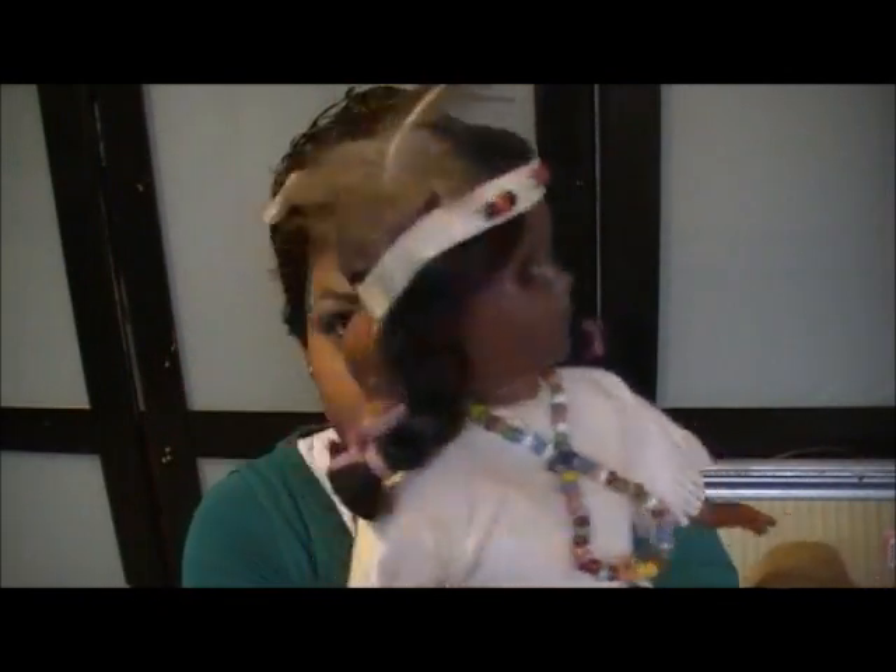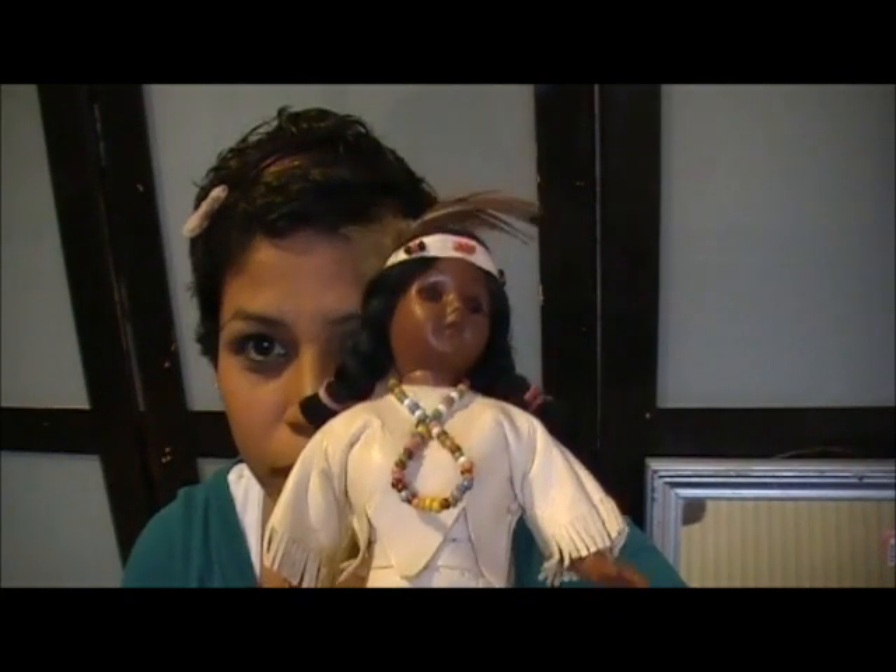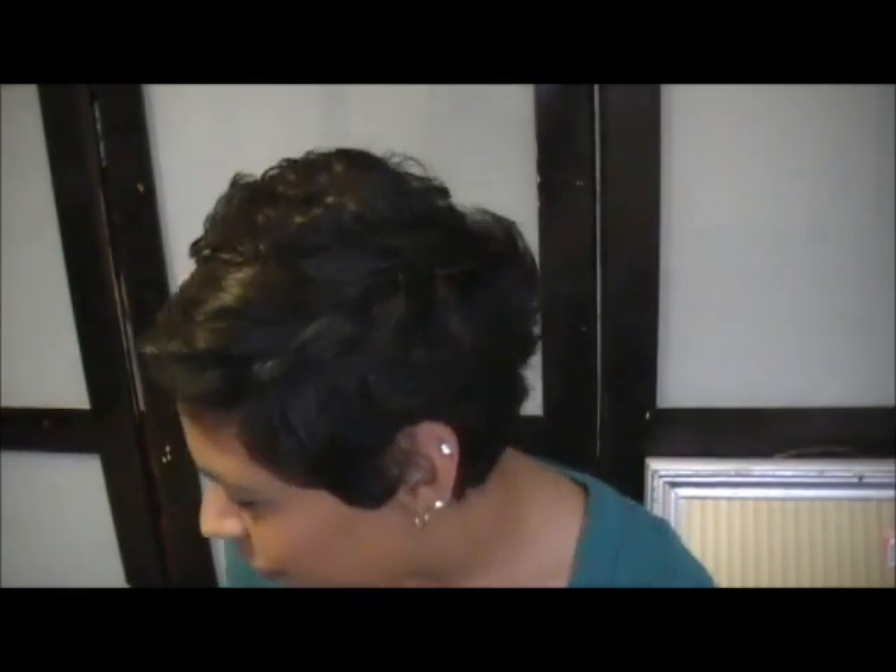The first thing I want to show you is something my husband actually picked up — he thought it was really cute. It's this little Native American doll; she has a little baby on the back, just a little statue of a girl. She was only 50 cents. Her eyes open and close, which kind of freaks me out, but I'll get over it.